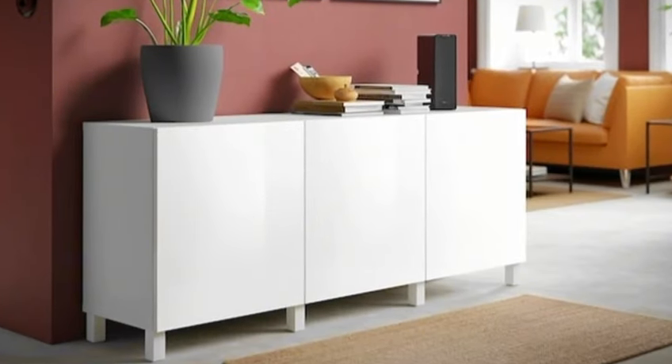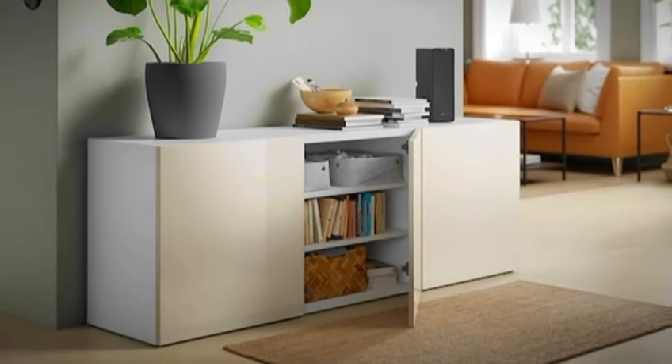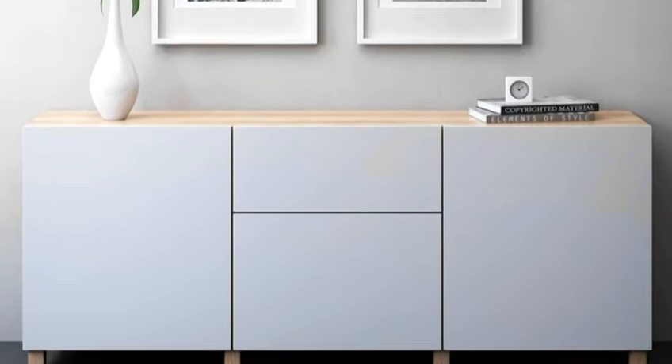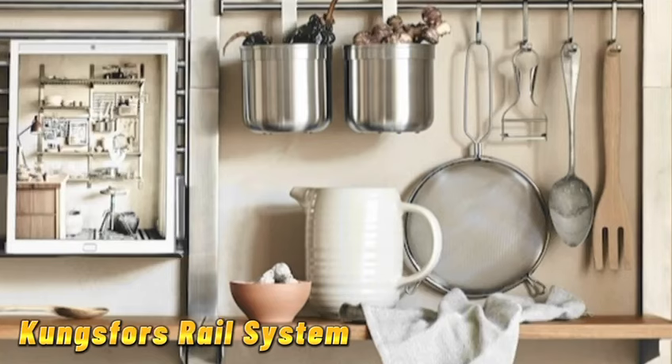Up next we have the besta storage combination. Create a sleek and modern entertainment center with the besta system. With customizable cabinets, drawers, and shelves, you can design the perfect setup for your TV and media devices.